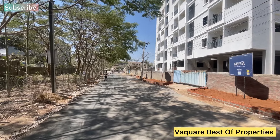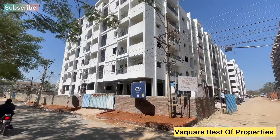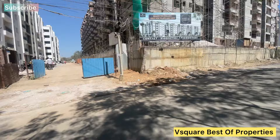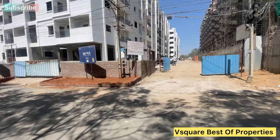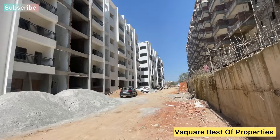Hi! Welcome to V2Best of Properties YouTube Channel. Today we are going to have a look at 2 and 3 BHK flats in a premium gated community. Please like and support this channel.